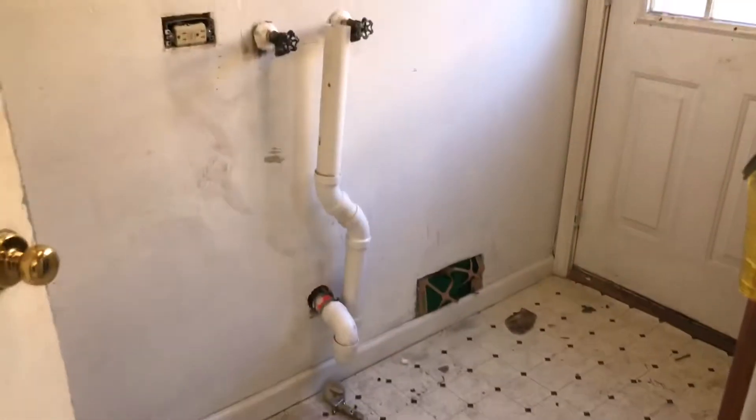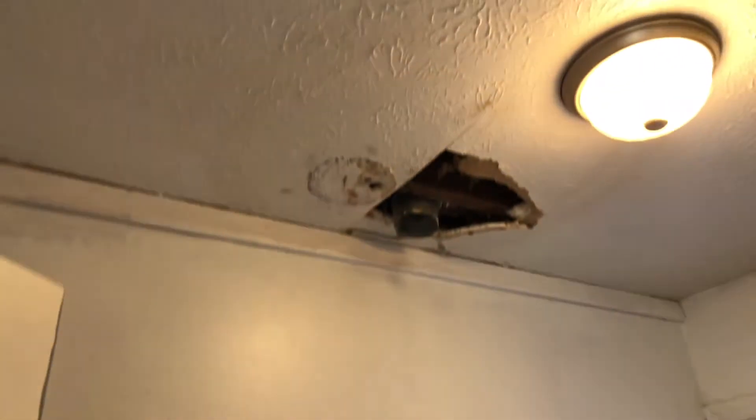We got the laundry room — new flooring needed, drywall work needs to be done, need a vent cover.